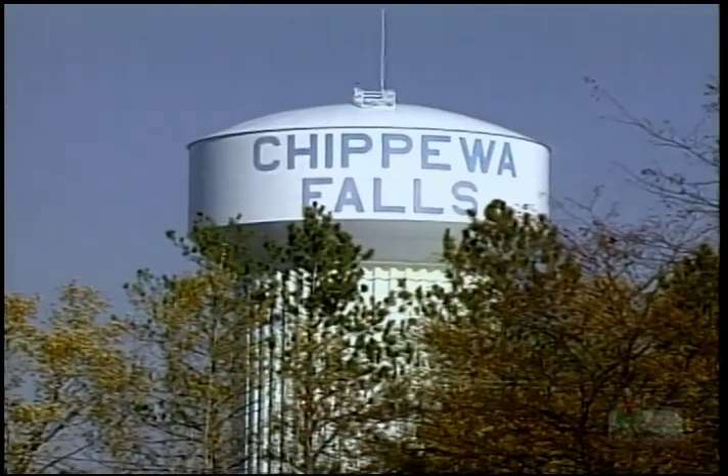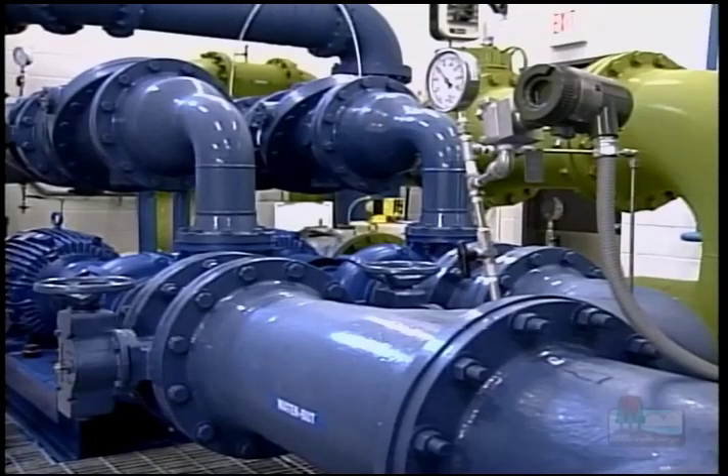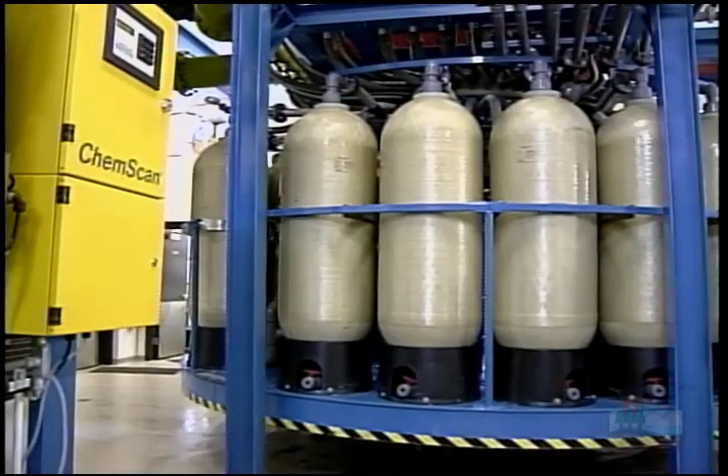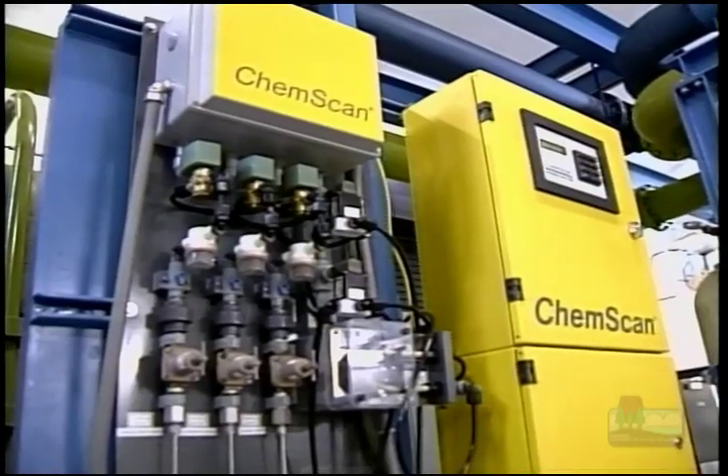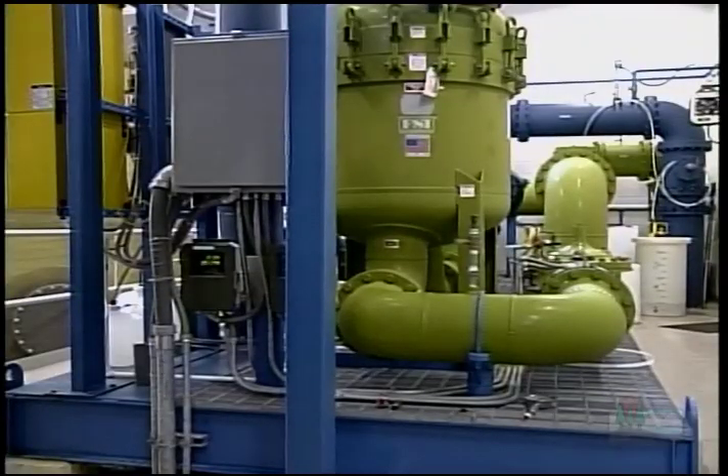It makes a lot more sense to try and prevent contamination of the drinking water supply than it does to clean it up. The building we're in here houses the nitrate removal facility. Maybe if wellhead protection had been in place 15 to 20 years ago, we might not have been in the position of having to build a facility like this.